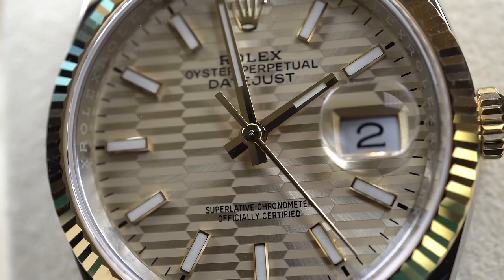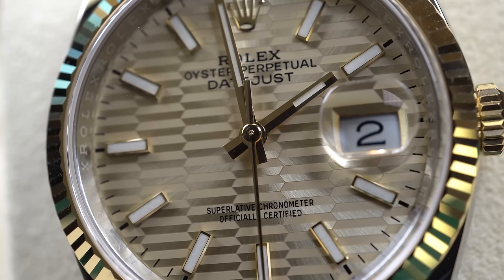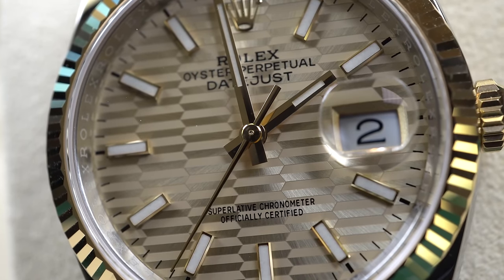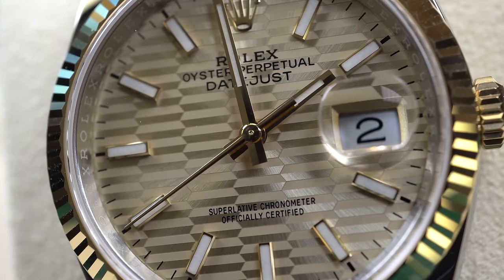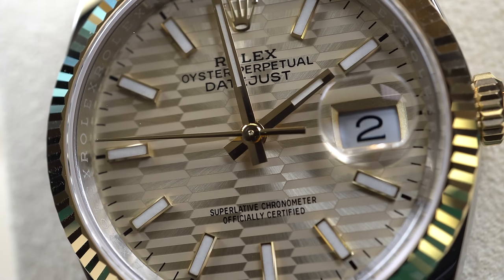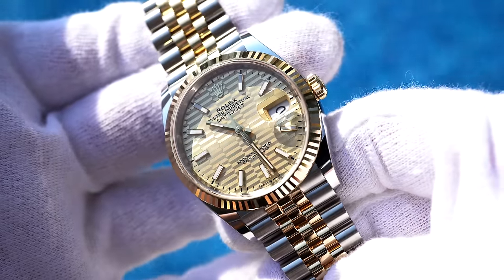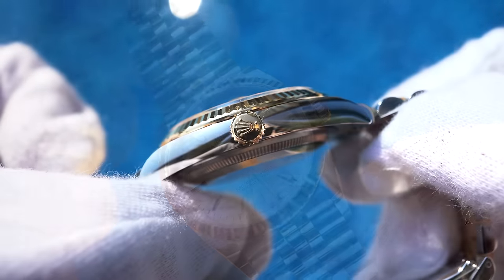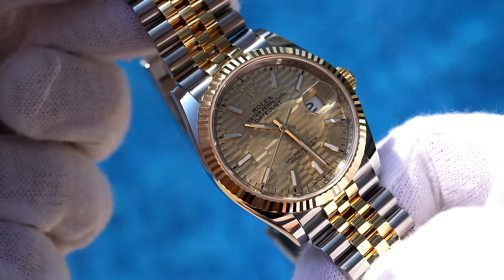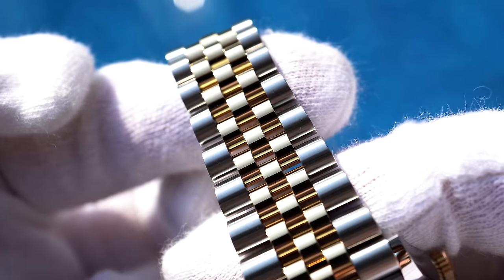The hour indices are made of applied yellow gold and filled with lume. The crown at 12 o'clock is made of yellow gold as well. The bezel is another Rolex signature feature — originally this design was used to screw the bezel onto the case, but today it is more of an aesthetic element and gives the watch a lot of bling. The bezel is made of yellow gold. The watch case is made of stainless steel, while the crown and bezel are yellow gold. The bracelet has a combination of yellow gold for the three inner parts and stainless steel for the outer parts, which creates the typical two-tone design.